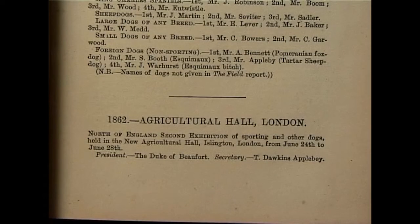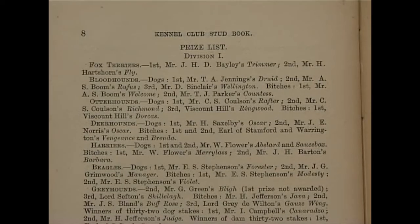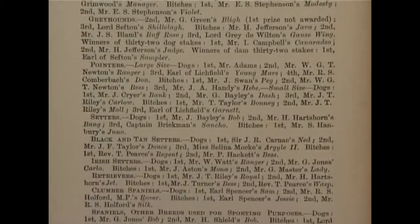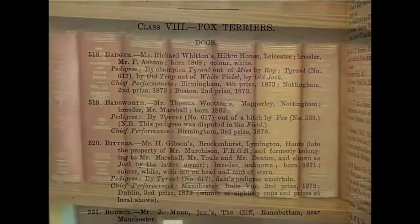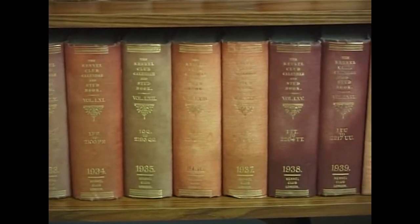In London in 1862, the first classes for fox terriers were seen. However, these were in the sporting division, while the other terriers remained in the non-sporting division. The first stud book was based on the prizes won at dog shows conducted until 1874. Each dog was given a number and the pedigree recorded, a practice which has continued as the Kennel Club stud books have been published every year to this day.